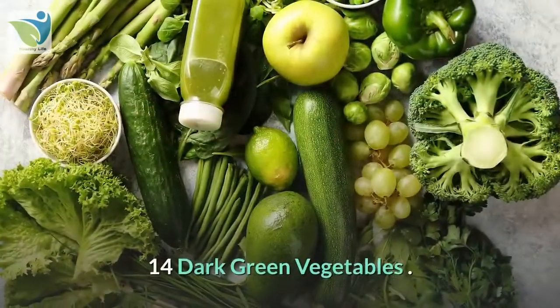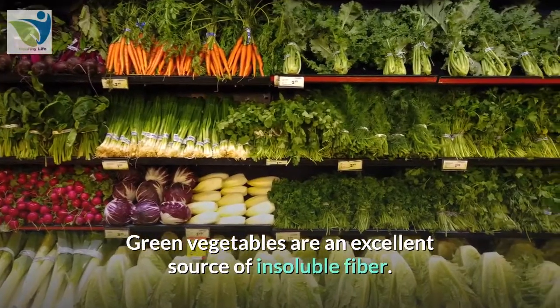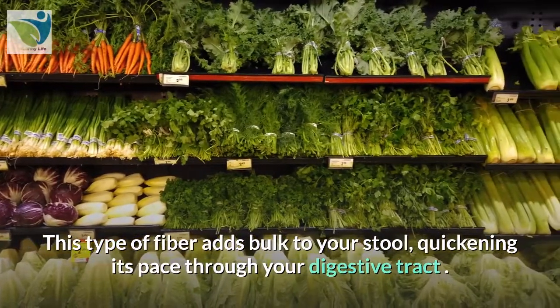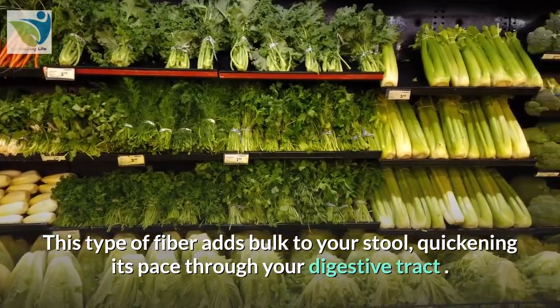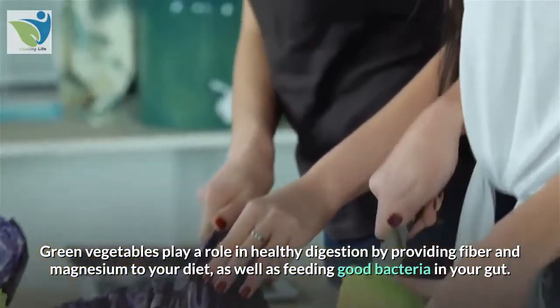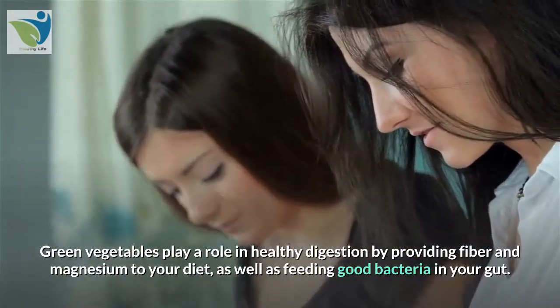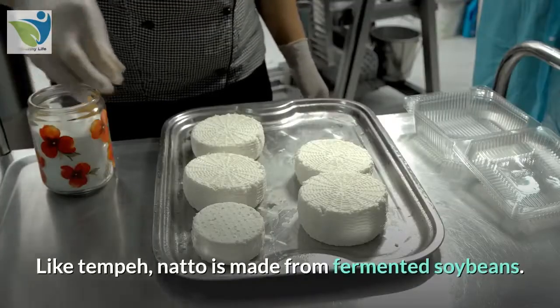14. Dark green vegetables. Green vegetables are an excellent source of insoluble fiber. This type of fiber adds bulk to your stool, quickening its pace through your digestive tract. Green vegetables play a role in healthy digestion by providing fiber and magnesium to your diet, as well as feeding good bacteria in your gut.